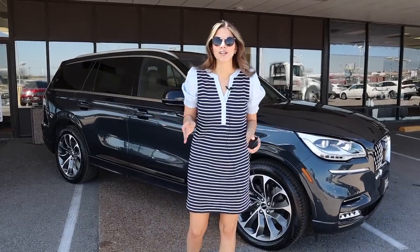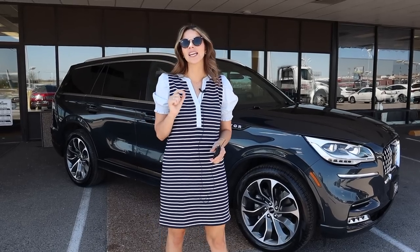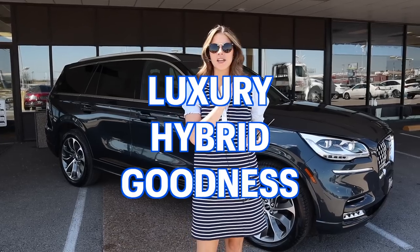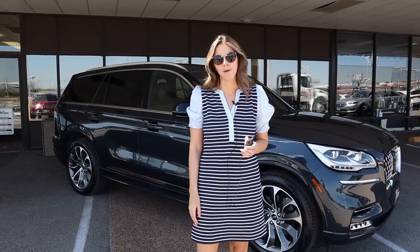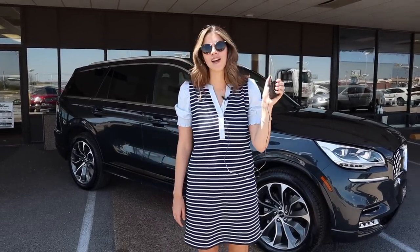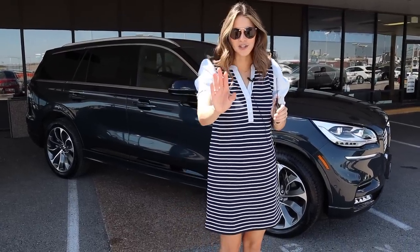Hey guys, it's Kelly and welcome back to my channel. Check out what I have with me — it's a 2023 Lincoln Aviator Grand Touring Hybrid. That's right, we're bringing you luxury hybrid goodness today. If this is your first time joining me, I'm Kelly and I'm the Car Mom. I review cars for moms and for families. I'm a mom of three and a certified child passenger safety tech.